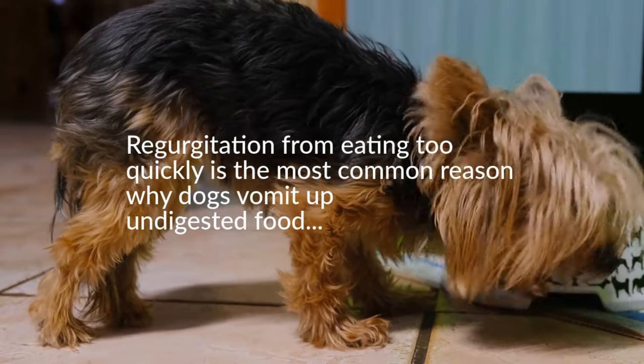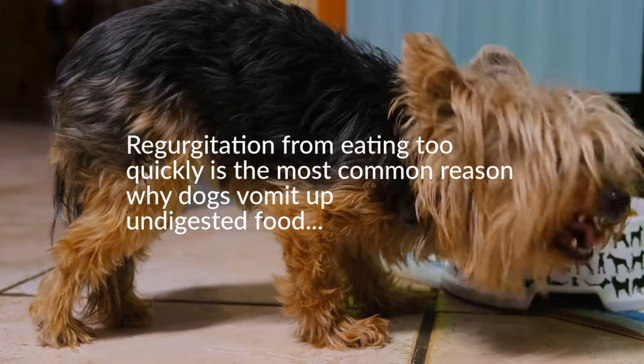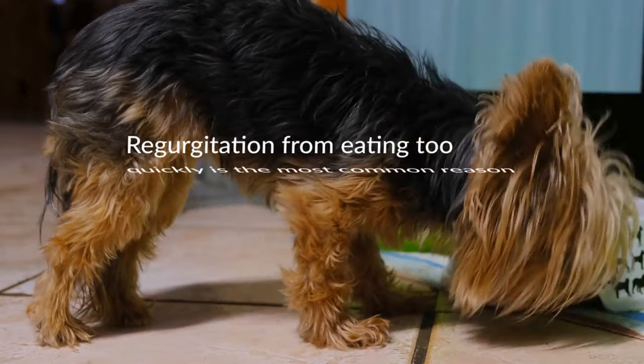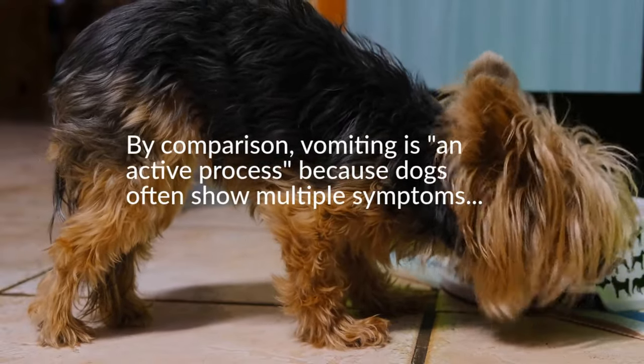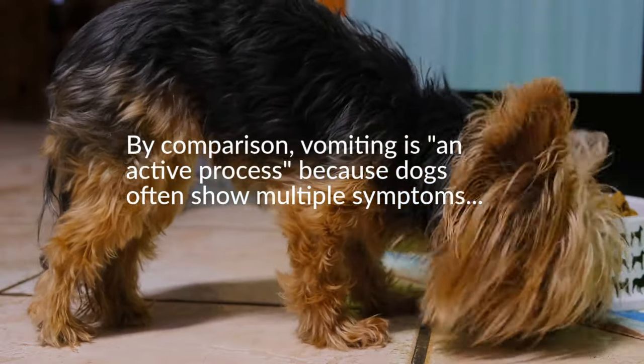Regurgitation is rarely a cause for concern. If you notice your dog regurgitating after eating, I suggest feeding smaller, more frequent meals or using a puzzle plate to force him to slow down at mealtime. By comparison, vomiting is an active process — dogs often show multiple symptoms such as salivation, pacing, abdominal contractions, and retching that indicate he is about to vomit.